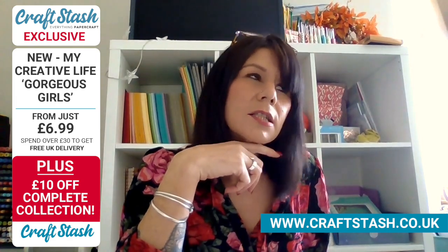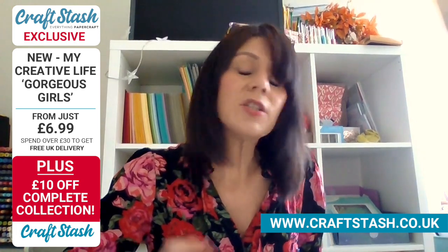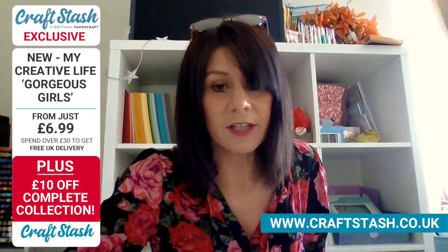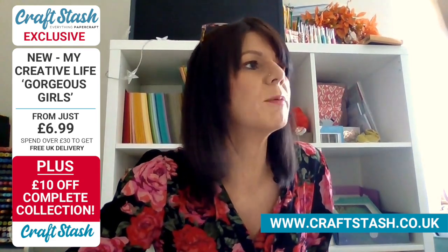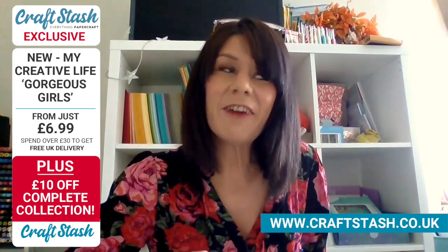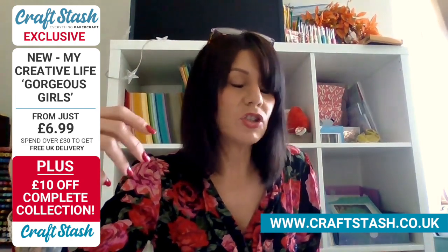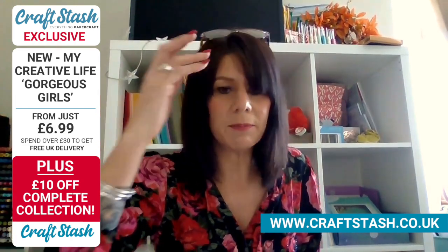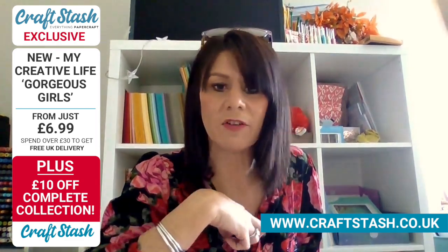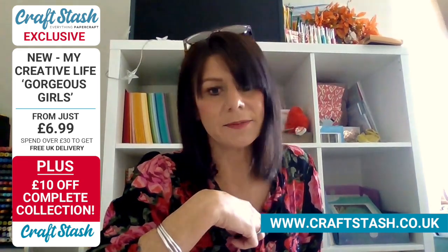I've been in the industry for about 12 years, maybe a little bit more. I've worked with some of the really big brands. I worked originally with Do Crafts and then I worked with Sizzix for several years. I did TV with them, so that's probably where you would have seen me. And then I came over to this side - I've been here for two and a half years now. I've probably specialised in dies more than anything - I've worked with die-cutting.